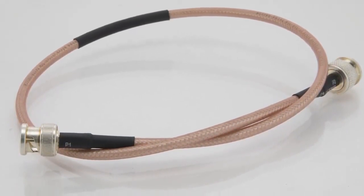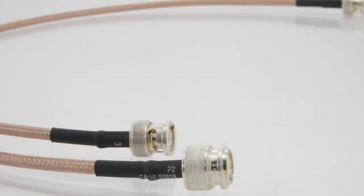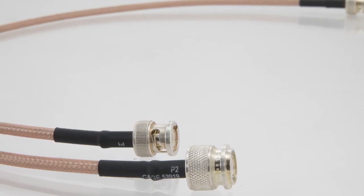In the next phases, what we're going to do is introduce high performance cables that will take this further into maybe reaching up to 18 gigahertz.